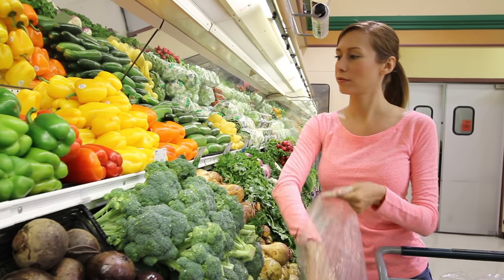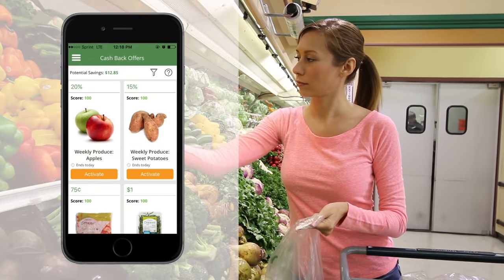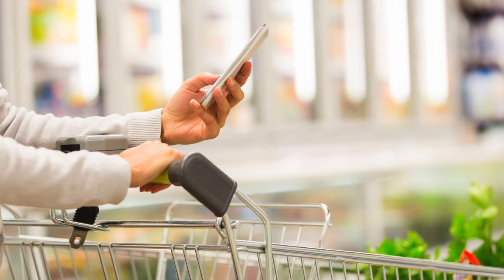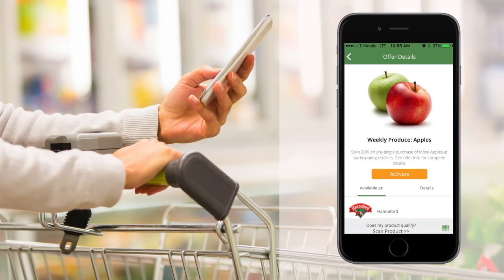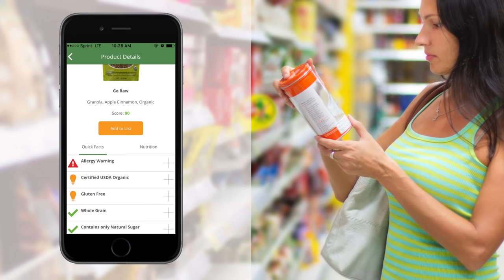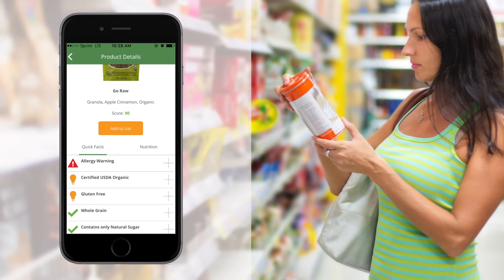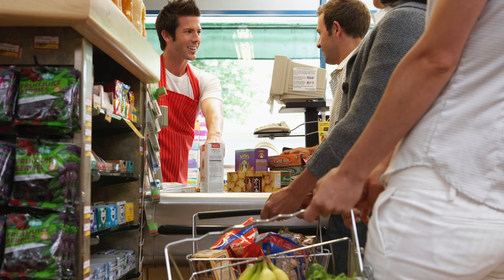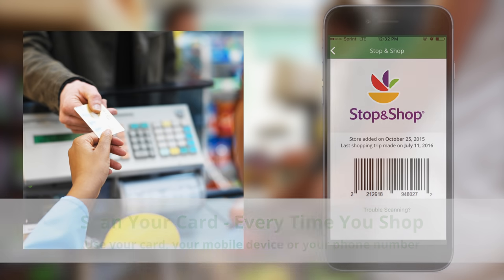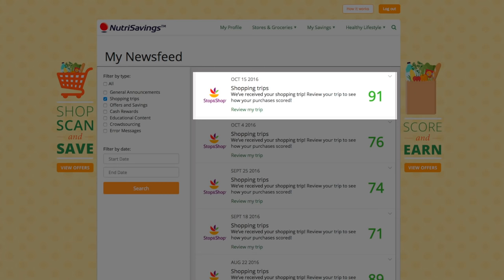At the grocery store, shop for delicious, healthy items, including those you pre-selected on our site. If you want to redeem additional offers, use our mobile app to select healthy savings on the go. You can also scan product barcodes to receive nutritional information on your favorite food items. When you check out, remember to scan your rewards card so that your purchases can be recorded in your account.